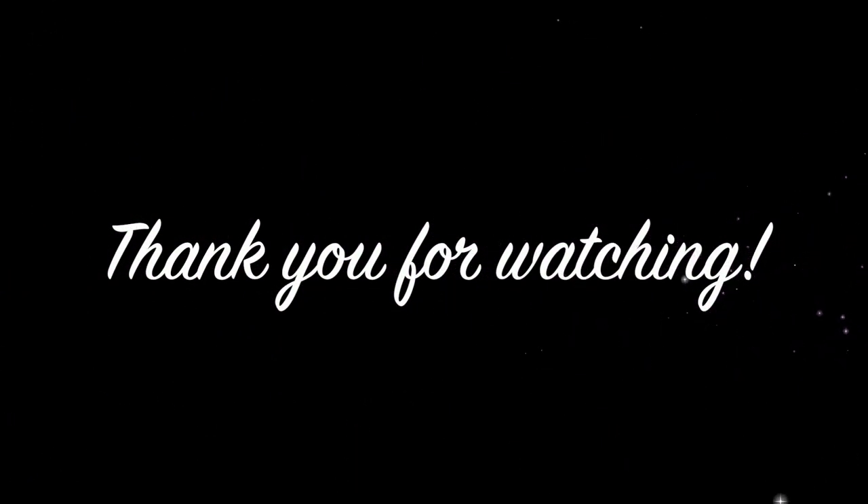Thank you so much for watching and I hope you enjoyed this video!